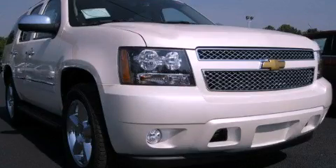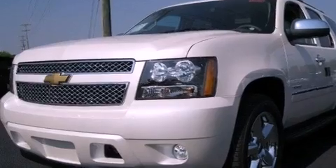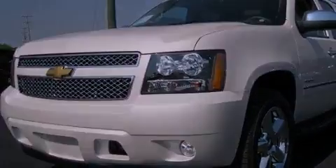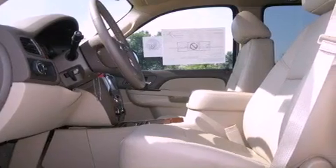This is a brand new 2013 Chevrolet Tahoe, a vehicle with safety, comfort, and space. It features a 5.3-liter, 8-cylinder engine and a 6-speed automatic transmission.